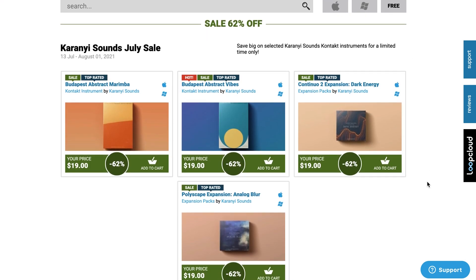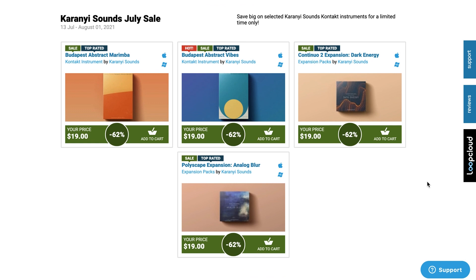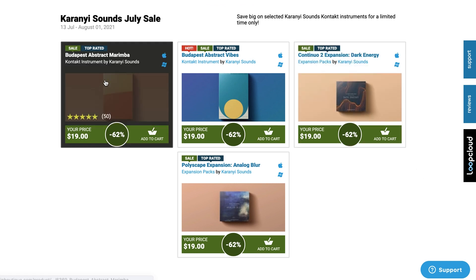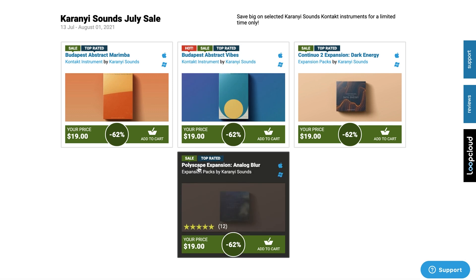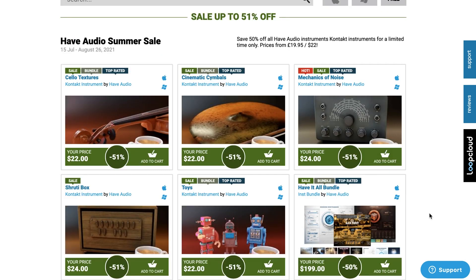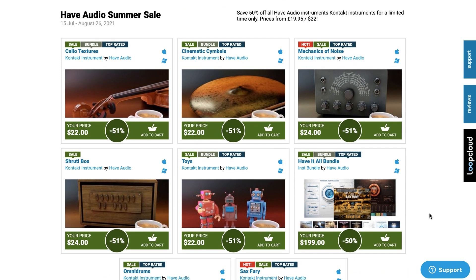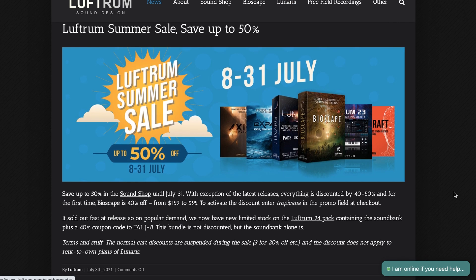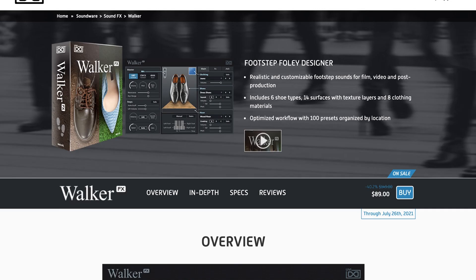Karanyi Sounds' July sale offers 62% off their instruments, including Continuo 2 expansion, Budapest Abstract Marimbas, Abstract Vibes, and the Polyscapes expansion. Have Audio Summer Sale is going on — up to 51% off all the developer's Contact instruments until August 26th. Luftrum has a summer sale going on until July 31st, up to 50% off their instruments.